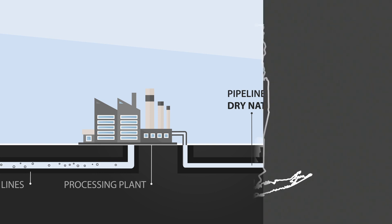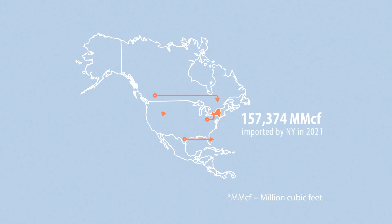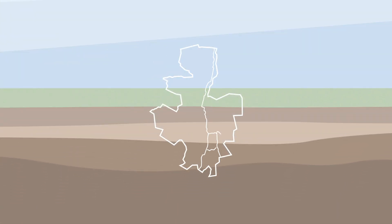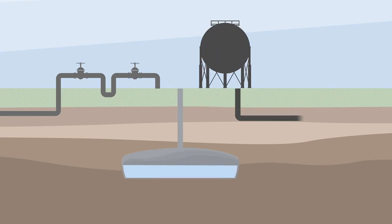Central Hudson doesn't produce natural gas, and today almost all of the natural gas consumed in New York comes from out of state. We own, operate, and maintain natural gas infrastructure within our service territory, between where gas is received and stored, and where it is consumed.